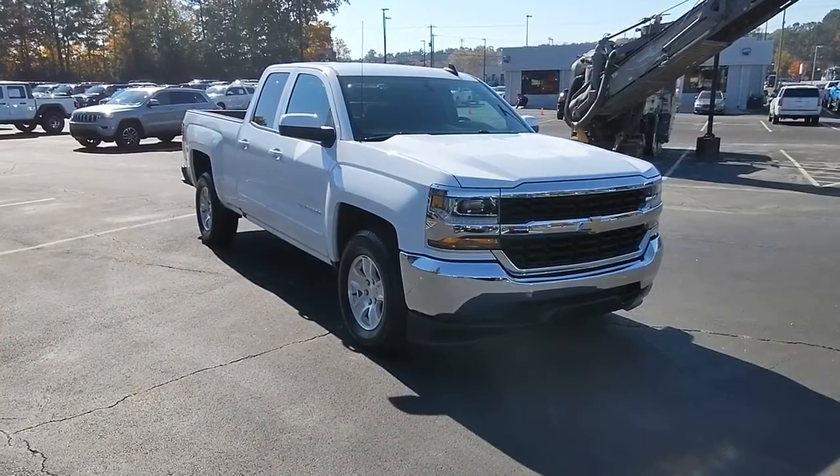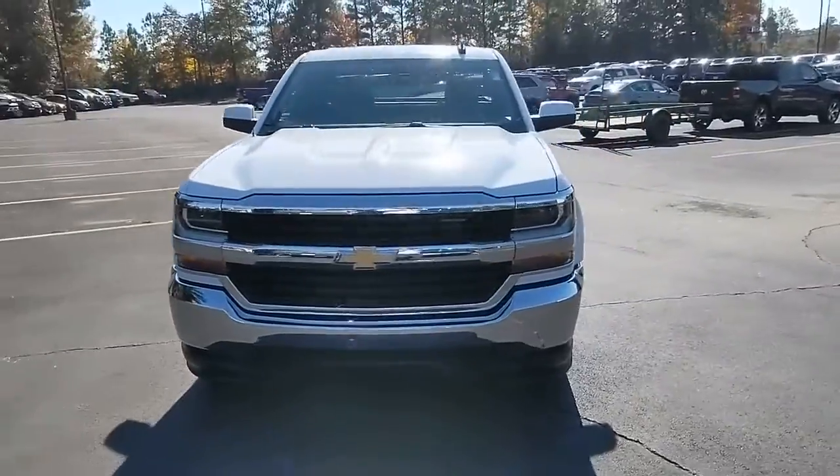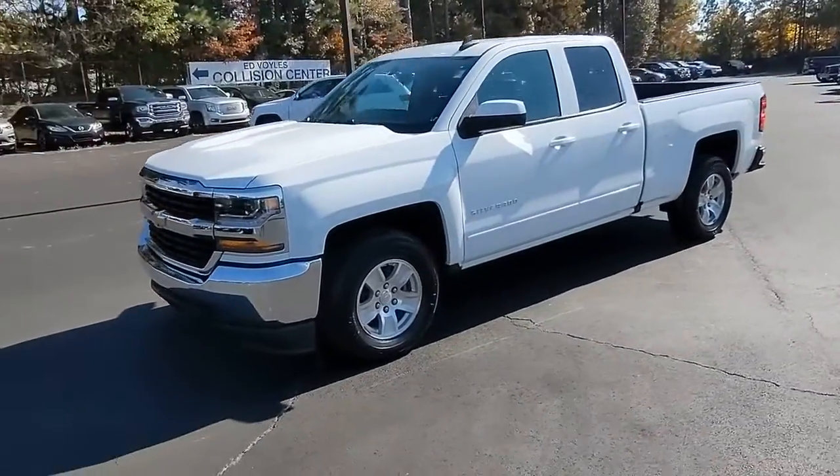Here is a wonderful 2019 Chevrolet Silverado LD. With less than 90,000 miles on the odometer, this vehicle stands out from the rest.